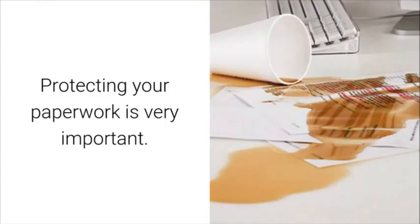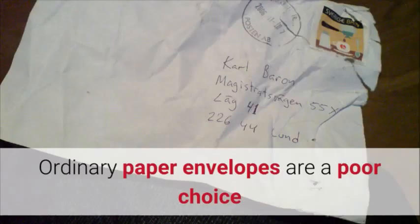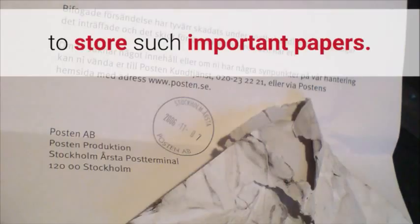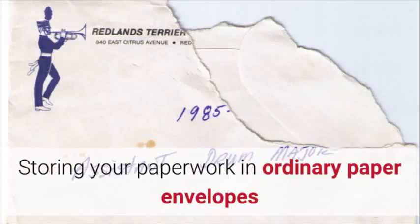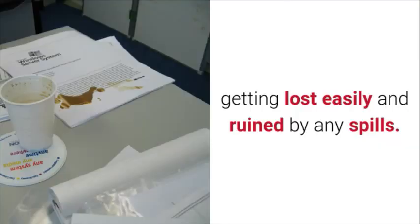Protecting your paperwork is very important. Your certificates, recommendation letters, contracts and deeds must be kept safe at all times. Ordinary paper envelopes are a poor choice to store such important papers. Storing your paperwork in ordinary paper envelopes leaves them vulnerable to the risk of tearing, getting lost easily, and being ruined by any spills.